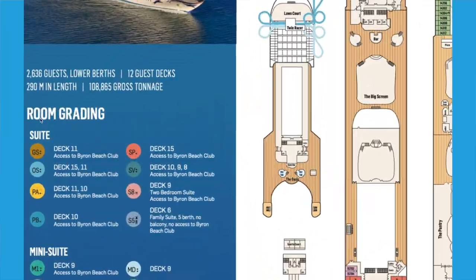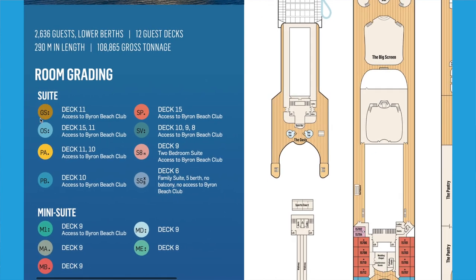If we look down here at the room grading, we can see that we start with suites and the very best suite is the Grand Suite here on deck 11. You can see that there are various categories underneath — GS, OS, PA, PB, etc. Other cruise lines might use different acronyms or labels for their rooms, but it's all very much the same.